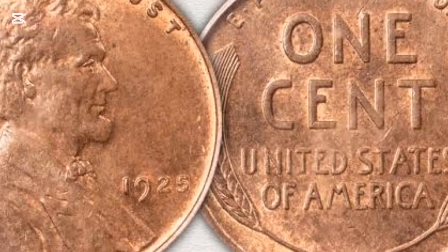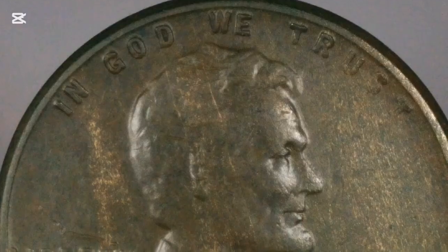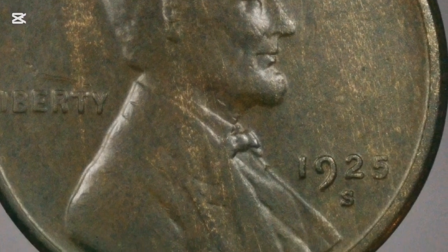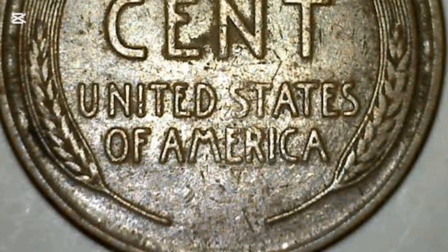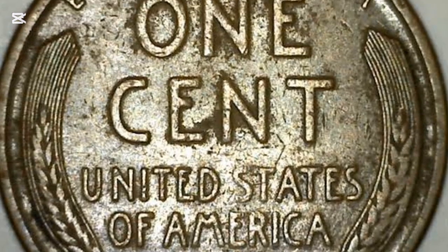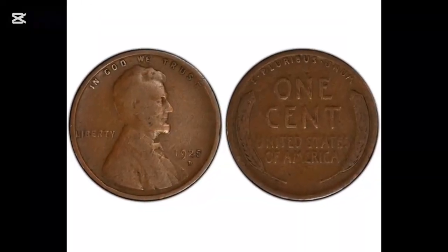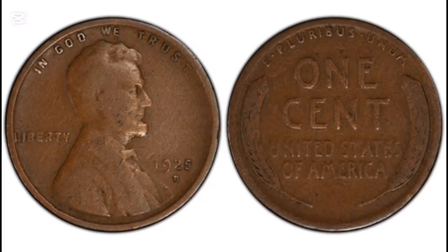The 1925 penny is one of a series that made U.S. numismatic history. It's known as the Lincoln penny, and it was the coin that depicted a real person on one side. The first Lincoln pennies were struck in 1909, on the occasion of the centenary of the birth of former president Abraham Lincoln. Until then, Lady Liberty had usually featured on the obverse, or heads, side of coins. The idea of honoring a real person in this way had previously been considered too close to monarchy.